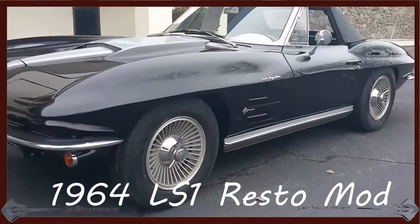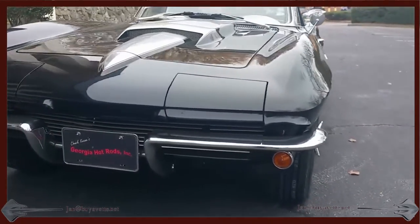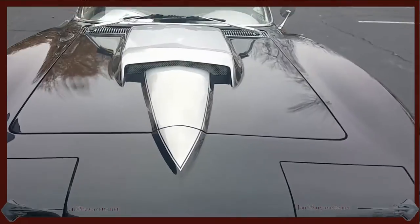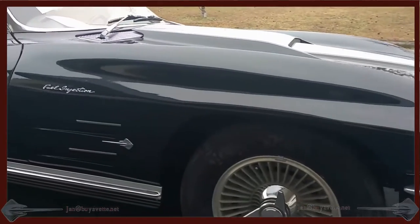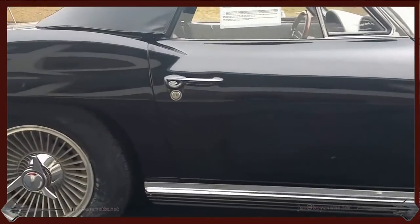Hello, Jan here with By Yvette with this 1964 LS1 Restomod. This car is very nice, clean paint, nice stinger hood, knockoff style wheels. As you can see the paint is nice and clean.